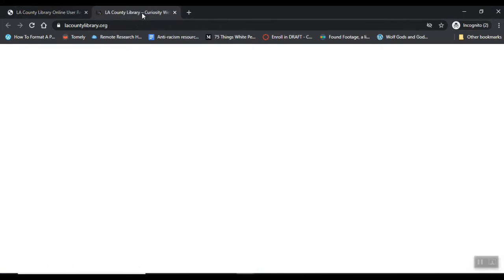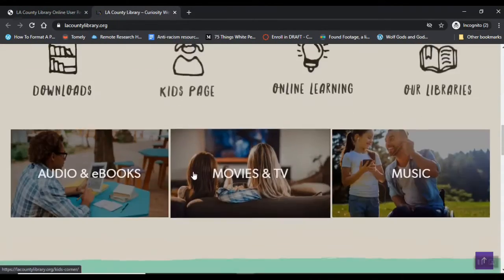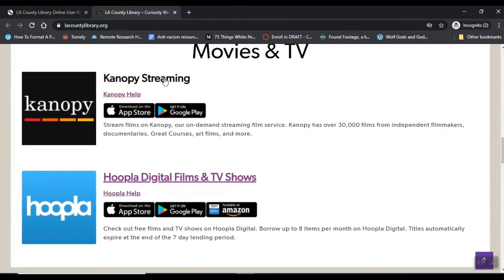With that library card number, you can access the library's full collection of digital resources, including audio and e-books, movies and TV, and music. And under Movies and TV, the library has access to both Canopy and Hoopla.